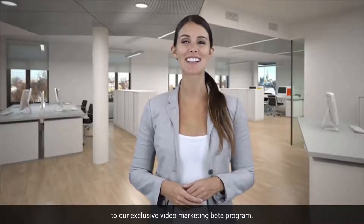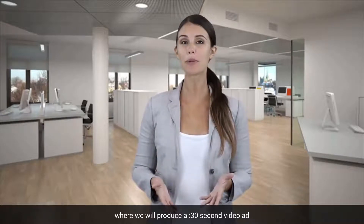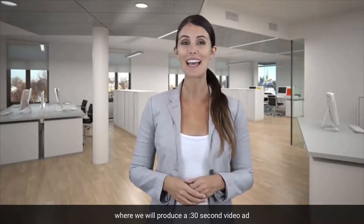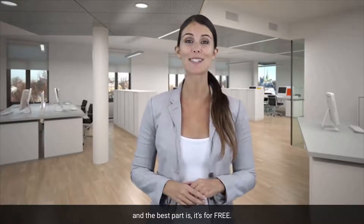You've been invited to get access to our exclusive video marketing beta program, where we will produce a 30-second video ad that can help you get more customers. And the best part is, it's for free.